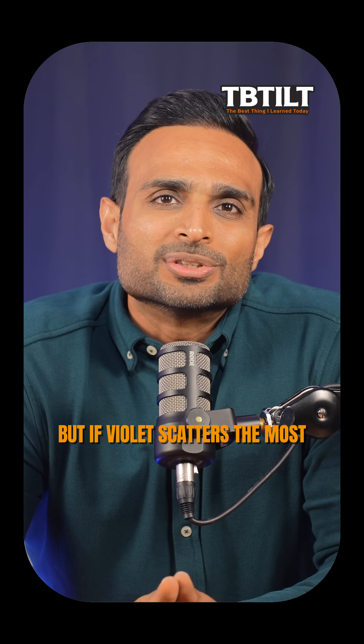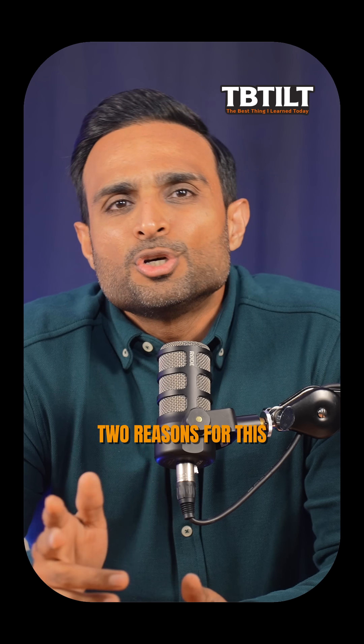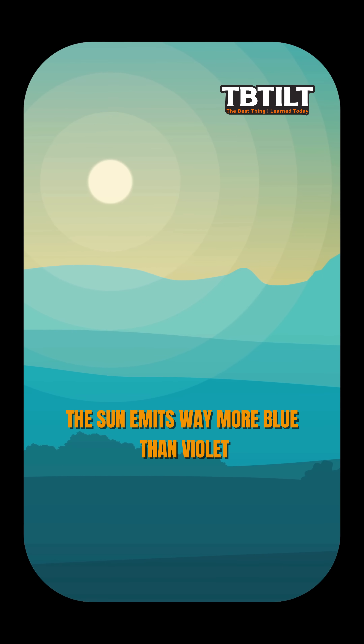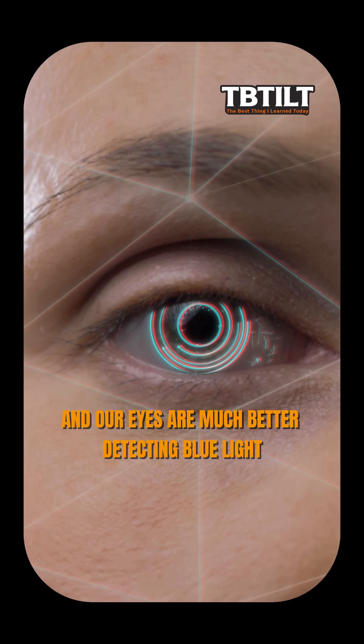But if violet scatters the most, then why don't we see the sky as purple and not blue? Two reasons for this: the sun emits way more blue light than violet, and our eyes are much better at detecting blue light.